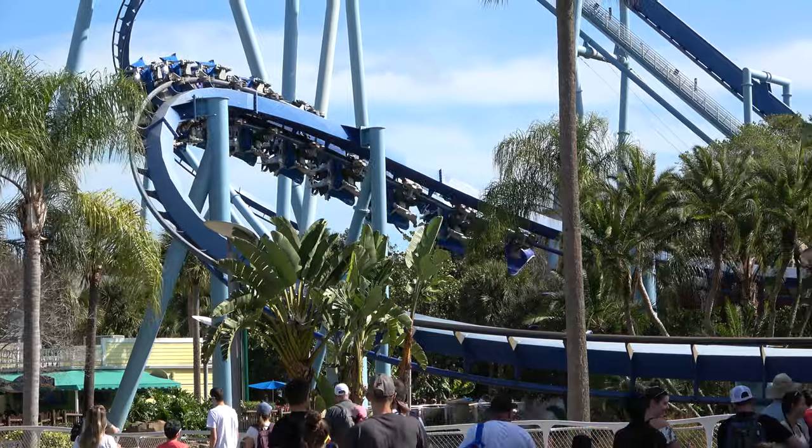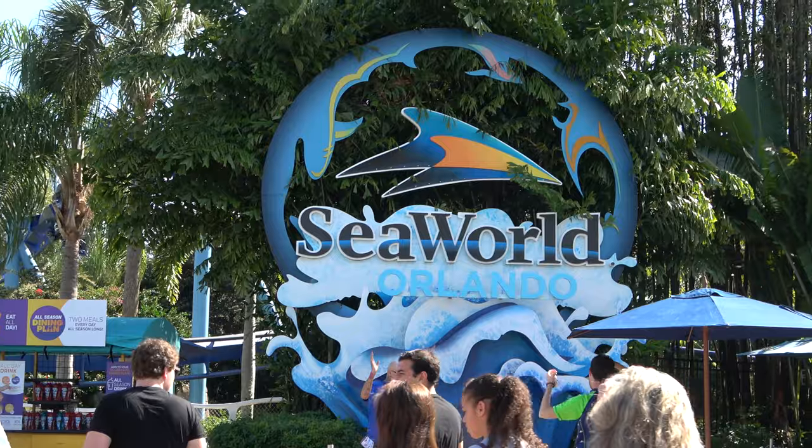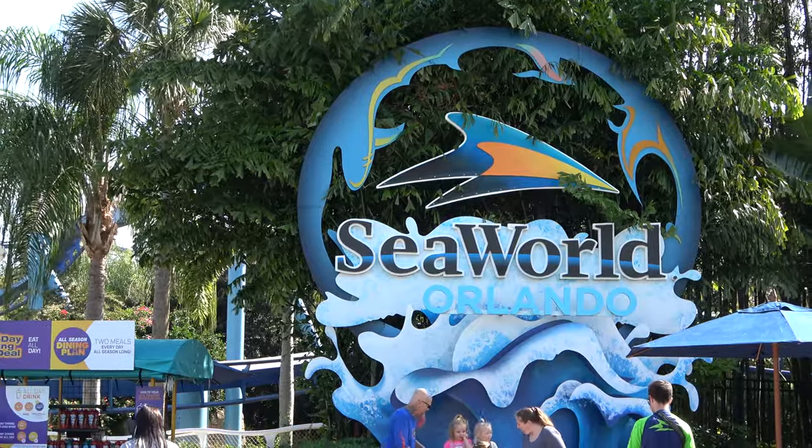Good morning everyone — it is SeaWorld update day. I'm going to show you around what's happening at the park, take a look at the Icebreaker construction, the 2021 rumors, and anything else interesting we might find here at SeaWorld Orlando.